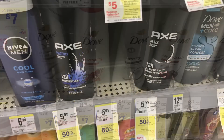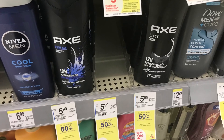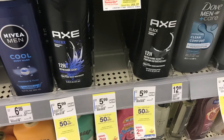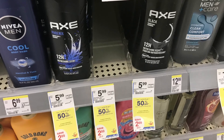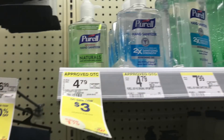Next I want to talk about the Axe body wash. These are five ninety-nine, buy one get one fifty percent off, so two of these is going to total you eight ninety-eight. Use the six-dollar off-two digital coupon and you're going to end up paying just two ninety-eight for the two of these, which is a really great deal — making them like a dollar and fifty cents each.